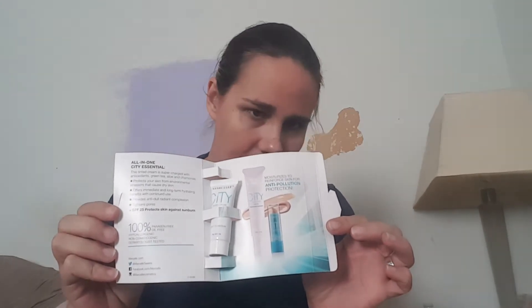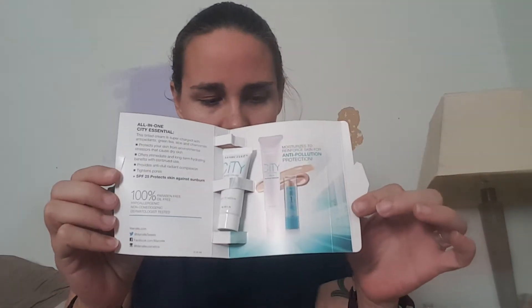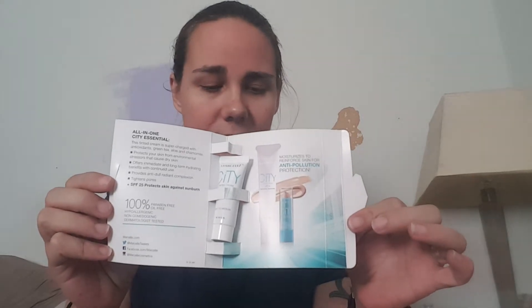Our third item is Marcelle's City Tinted Cream with an SPF of 25. It came in this beautiful little box, and the blurb says: protect your complexion against pollution and harmful UV rays with this do-it-all tinted cream that moisturizes, primes, and lightly covers imperfections. This is the kind of thing I like — I don't use foundation or a whole lot of makeup, but whenever I do I prefer to keep it simple. I'm looking forward to trying this as well.